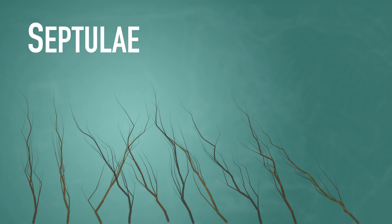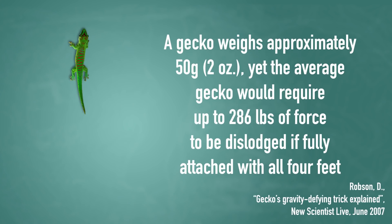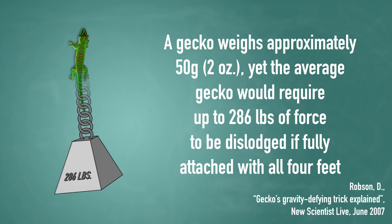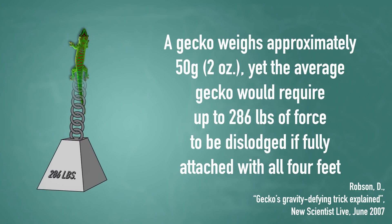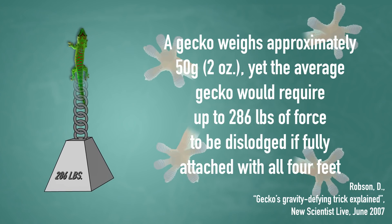It has been learned that the length and design of these hair-like structures enables each of them to create an electrostatic force, known as van der Waals force, which develops as soon as the toes touch the surface. A gecko weighs approximately 50 grams, or two ounces, yet the average gecko would require up to 286 pounds of force to be dislodged if fully attached with all four feet.